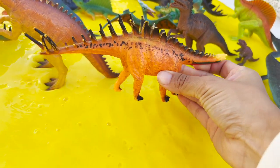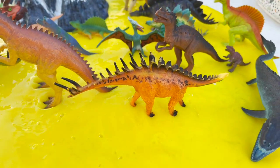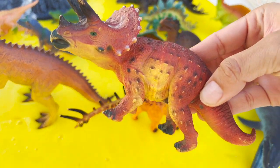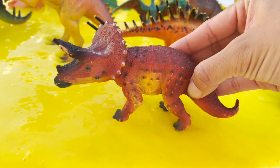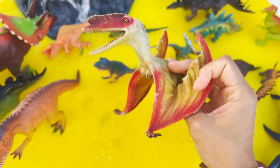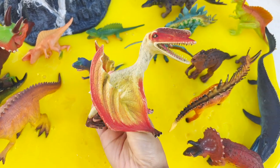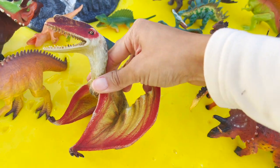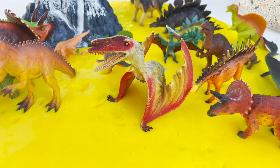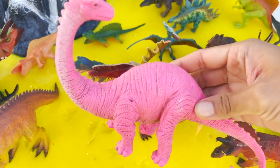Next, we have a kentrosaurus going in the slime. We have another orange triceratops, a three-horned dinosaur, a herbivore. We have a pterosaur dinosaur that flies in the sky — this is a flying dinosaur. We have a pink brachiosaurus herbivore dinosaur.